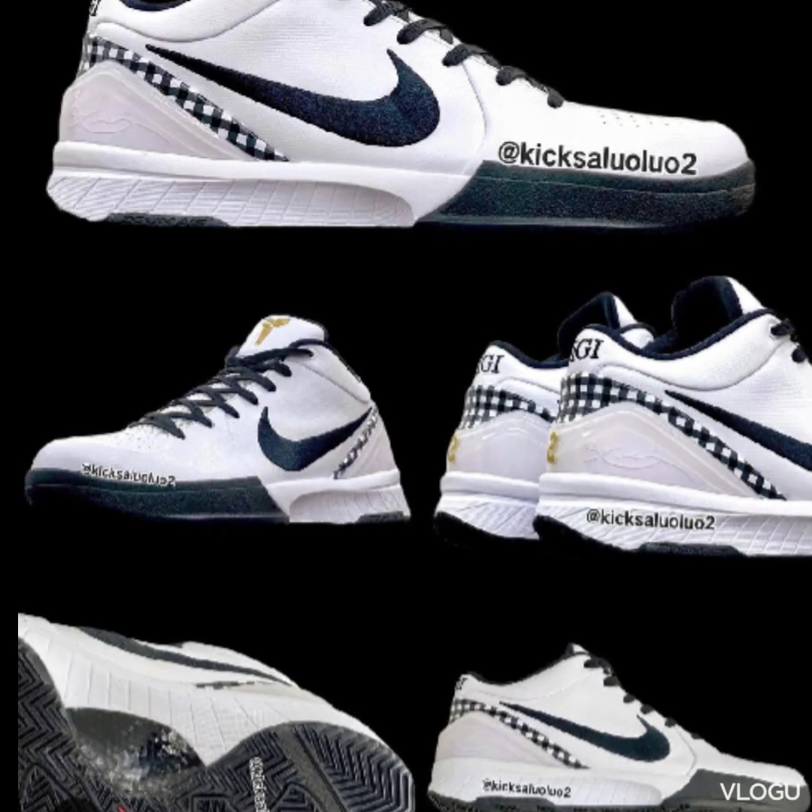The good thing is that whatever proceeds they get is going to the Mama Sita Foundation. But the bad thing is the people who actually want this shoe to wear it or display it — the resellers are going to take that opportunity away just to make a bigger margin off of it. And that's whack.